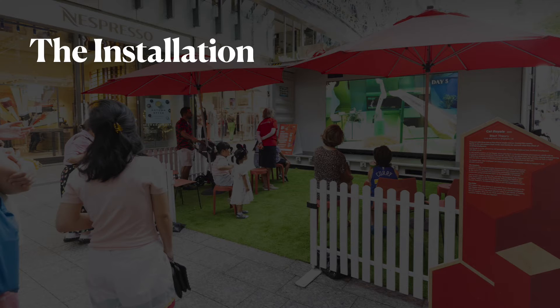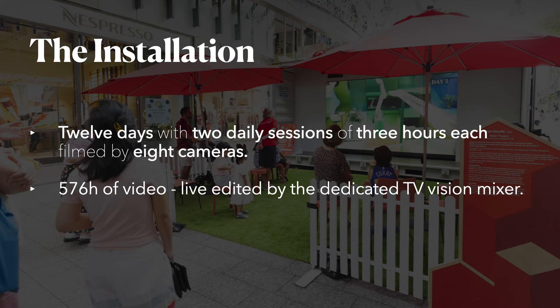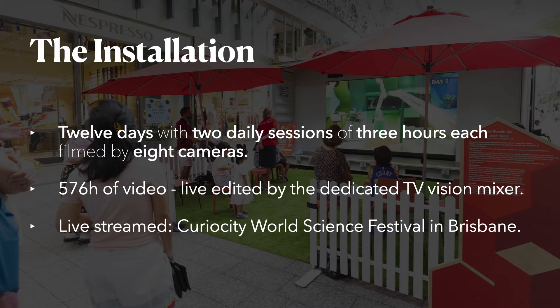The last element in our initial question was related to the need for spectator engagement. As Cat Royale was an artistic installation, this had to be made available to audiences around the world. For this purpose, the 12 days with two daily sessions of three hours each were filmed by eight cameras, resulting in 576 hours of footage from different angles. These were edited in real time by a dedicated television vision mixer to create the daily six-hour movie, which was streamed to the Curiosity World Science Festival in Brisbane, Australia.